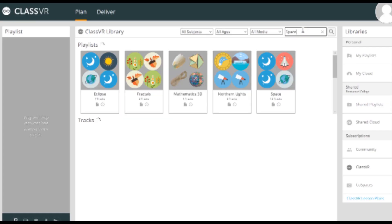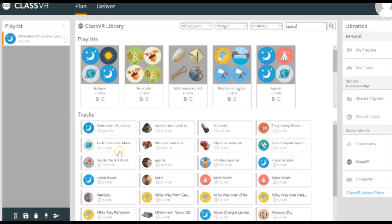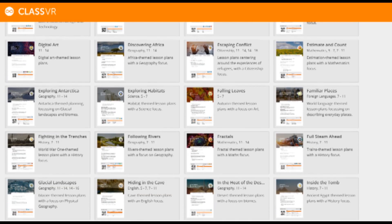The Class VR portal is really easy to use. You can drop and drag content in there and create and share playlists with other staff. There is a wealth of media content, lesson plans and teaching activities in the portal to support teaching of the curriculum.